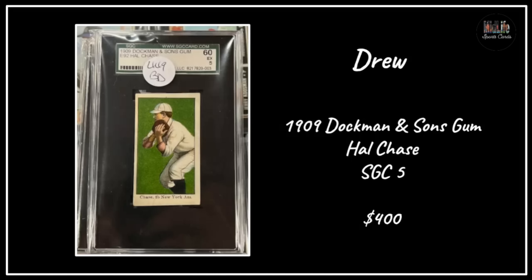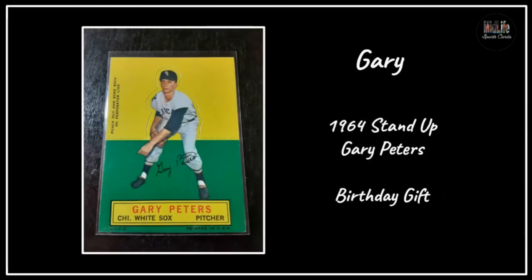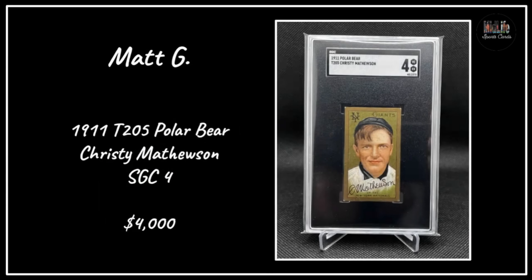Drew with the 1909 Dockman and Sons Gum Hal Chase in SGC 5 - Hal Chase was an intriguing character in the early 1900s. Pooba got the Steve Largent rookie card from the 1977 Topps set in a PSA 5 for $27 - he's one of the best receivers ever, a rookie card for $27. Gary with the 1964 Stand-Up - Gary Peters said this was a birthday gift. That's the second birthday gift this month - happy birthday to you two guys.